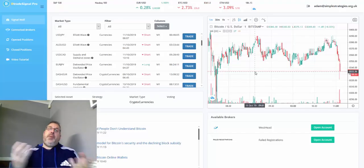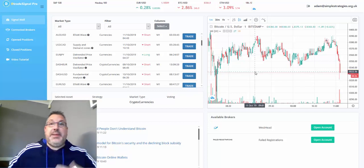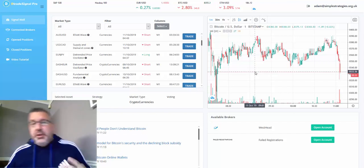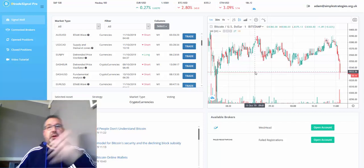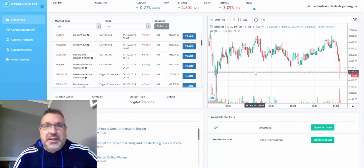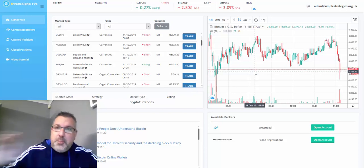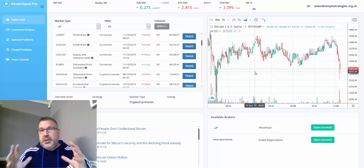Hi guys, it's Adam here. First of all, apologies that I've not been on for a couple of days. I did my back playing hockey at the weekend and I've been in considerable pain the last two days — I think it's a trapped nerve. Considerably better today, but actually struggling to get up out of bed at certain points. Old age, I think, but it won't stop me playing.